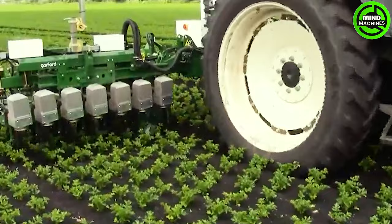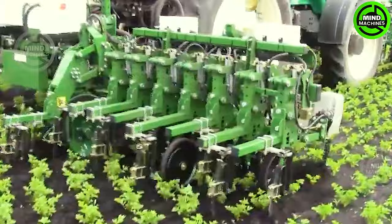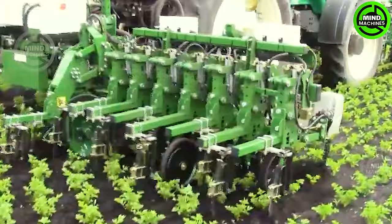Meet the Tillet and Hague's cutting-edge electric in-row weeding technology, designed to operate at high speeds across diverse soil conditions. This advanced system ensures meticulous cultivation around crop plants, adapting seamlessly to varying plant spacing and tractor speeds.